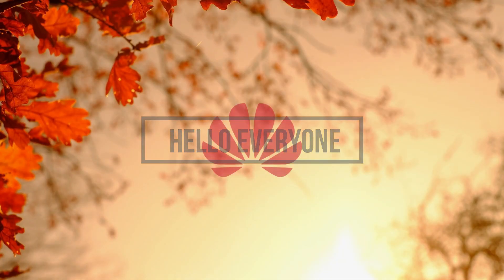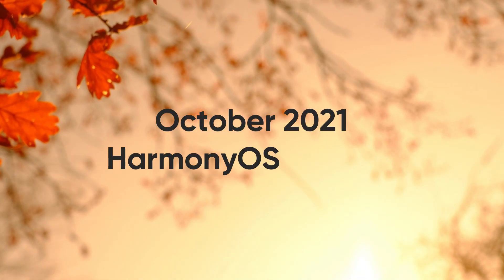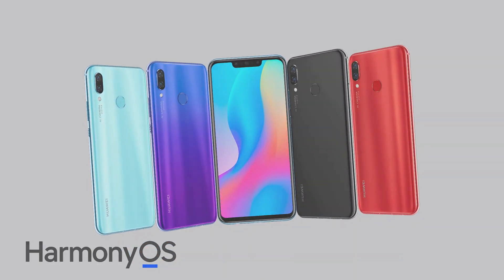Hello everyone. October is about to conclude. Meanwhile, Huawei is sending October 2021 HarmonyOS software update for a bunch of smartphones that are already running on HarmonyOS operating system in China.